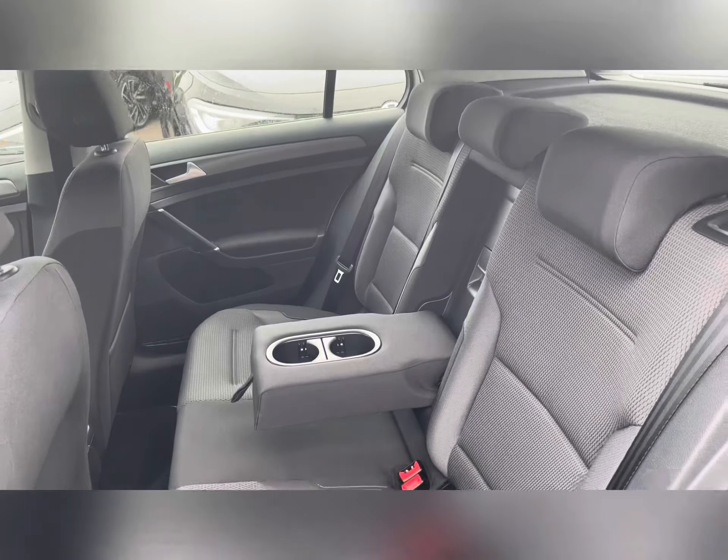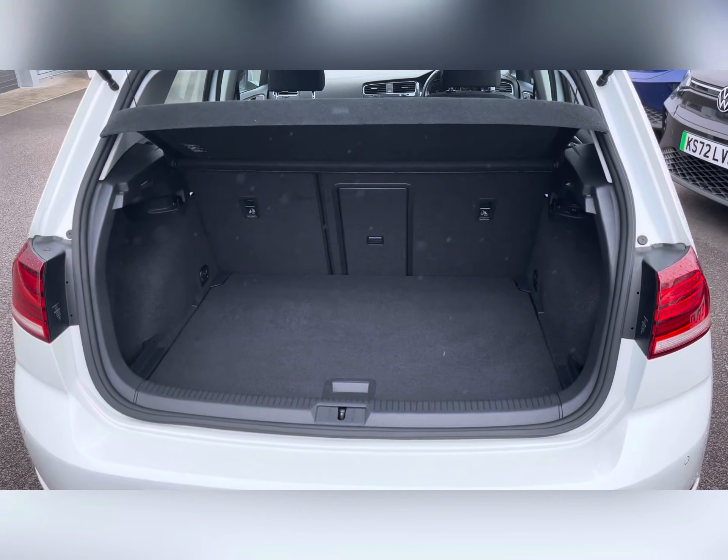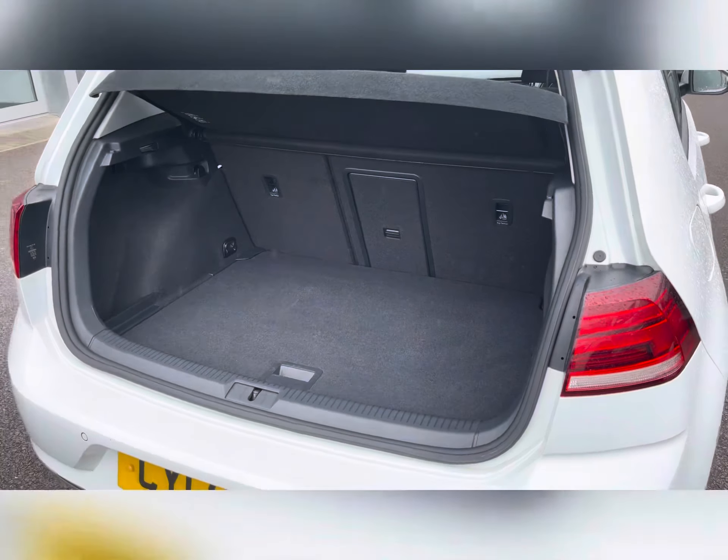Taking our first look at the boot space, you can see it does come with a parcel shelf for added privacy from whatever you decide to carry within this vehicle, and the seats and the floor do drop down, giving you extra versatility within this boot space.